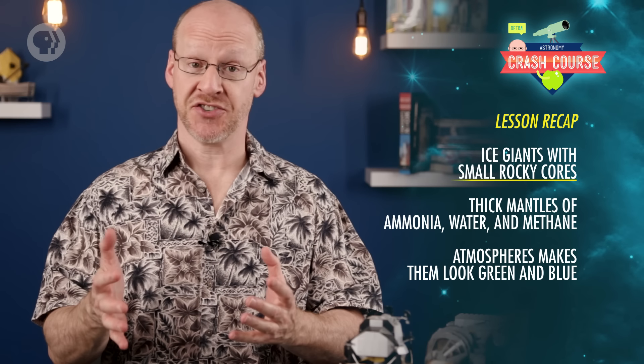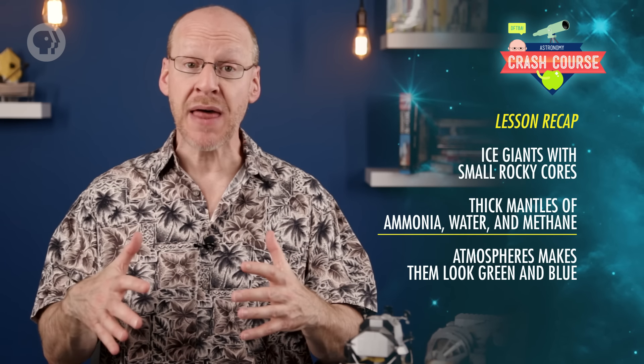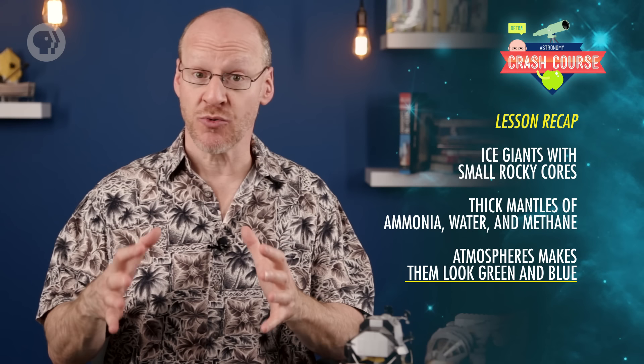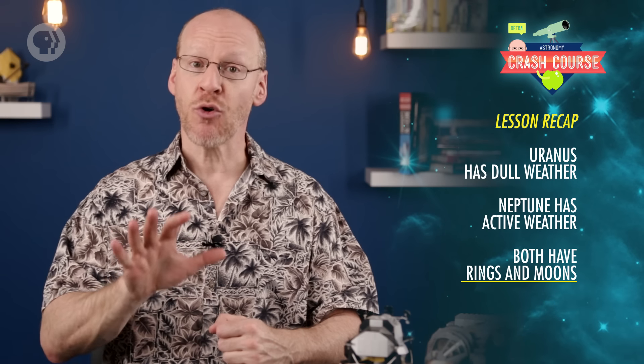Today you learned that Uranus and Neptune are ice giants, with small rocky cores, thick mantles of ammonia, water, and methane, and atmospheres that make them look greenish and blue. Uranus has relatively dull weather, while Neptune has clouds and storms whipped by tremendous winds. Both have rings and moons, with Neptune's Triton probably being a captured ice ball that has active geology.